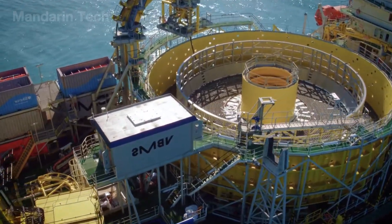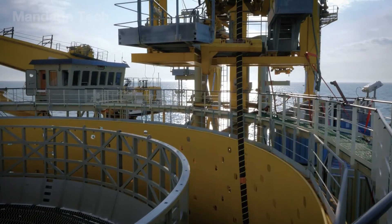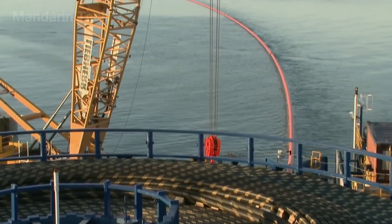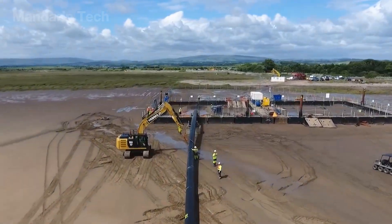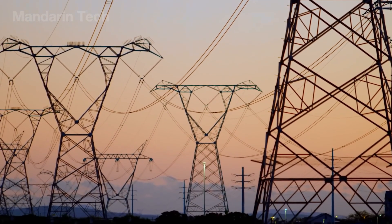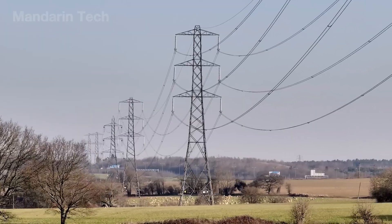Inside the substation, hundreds of meters of high-voltage submarine cables were manually connected by electrical engineers. Every joint was tested for resistance and perfectly insulated before being linked to the main system. All the energy generated by the turbines flows here, passing through capacitor banks, converters, and massive transformers with a total capacity of up to 800 megawatts.